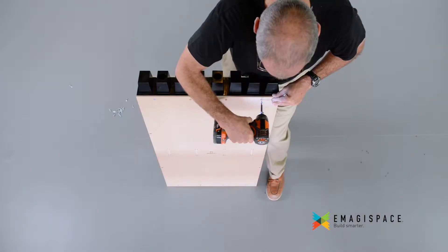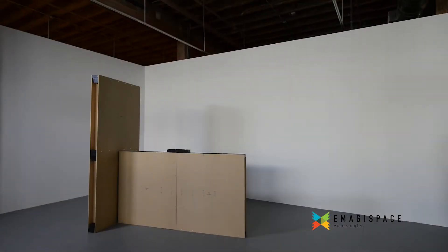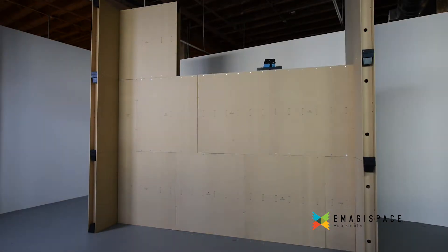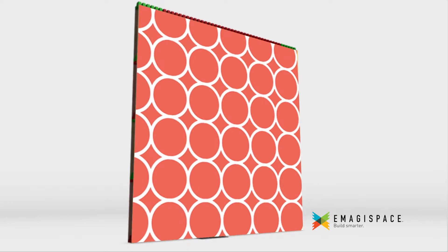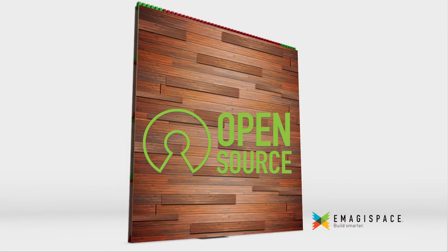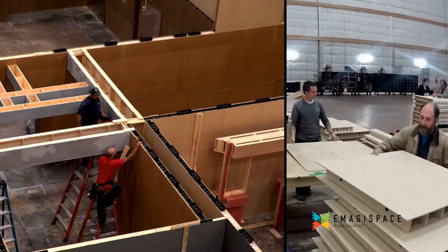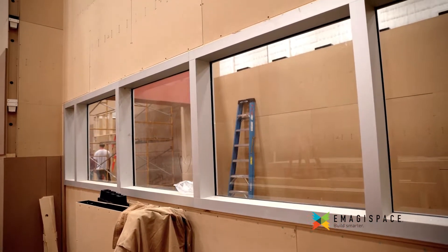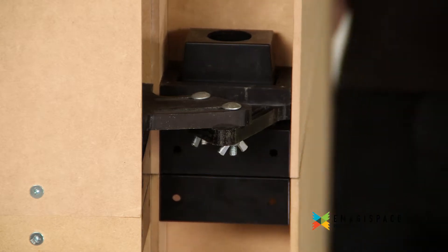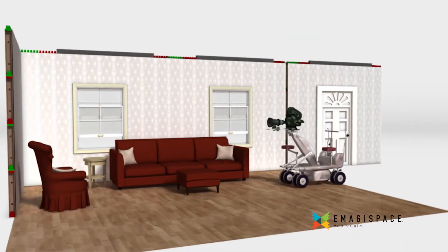To build smarter? Imagispace is a patented, kit-based, interlocking building system that quickly creates high-quality, solid walls. MDF facings are a base for literally any skin you desire. Imagispace's versatile system works for any size set. It easily accommodates doors and windows wherever you need them, and our integrated hinges allow walls to move for camera placements.